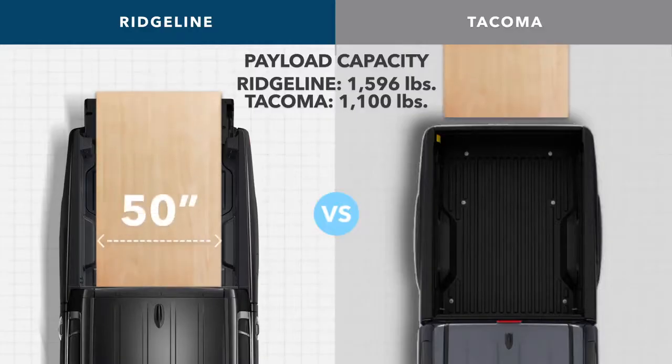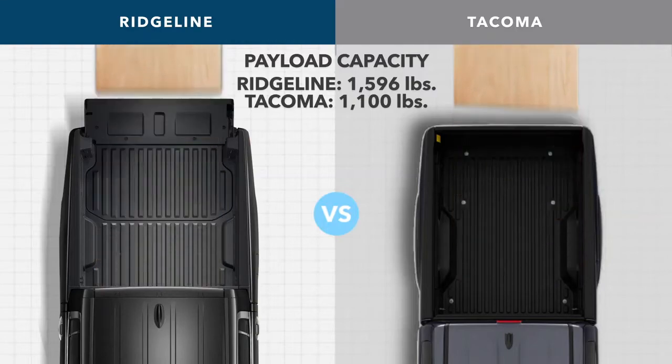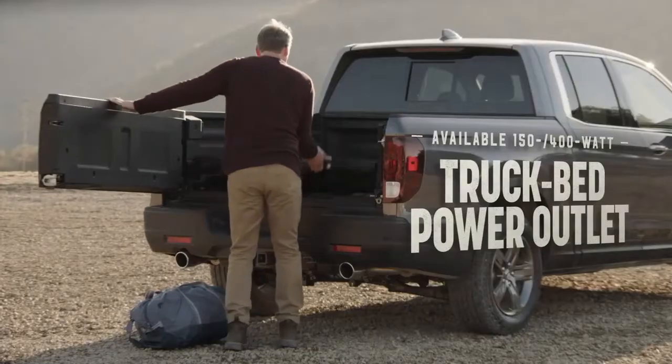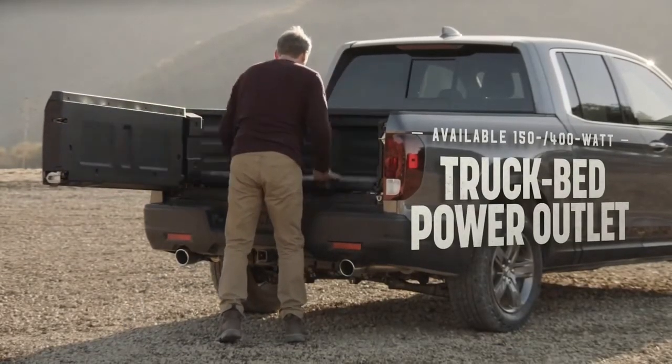Speaking of cargo, the Ridgeline just plain hauls a ton of it, especially compared to the Toyota Tacoma. There's also a lay-flat truck bed and intuitive dual-action tailgate that makes packing your payload a breeze, and a truck bed power outlet that can provide a boost when you need it.